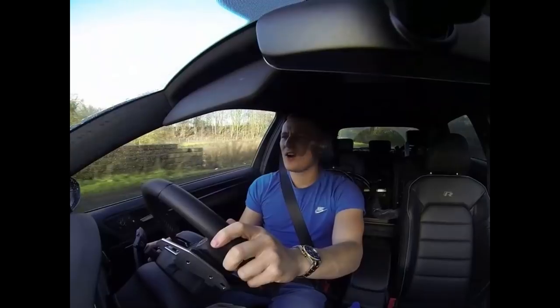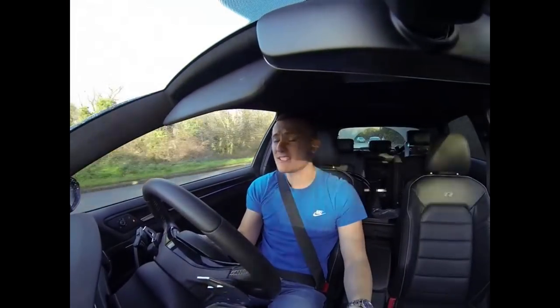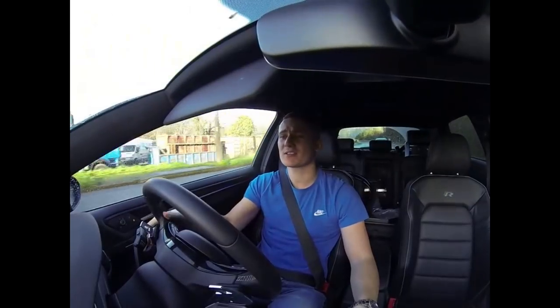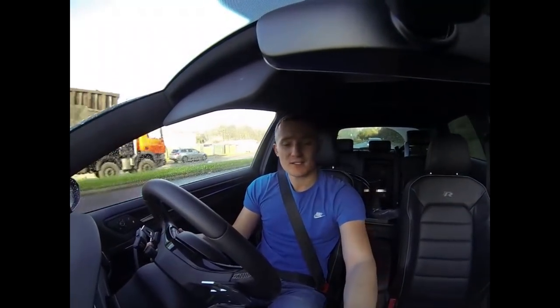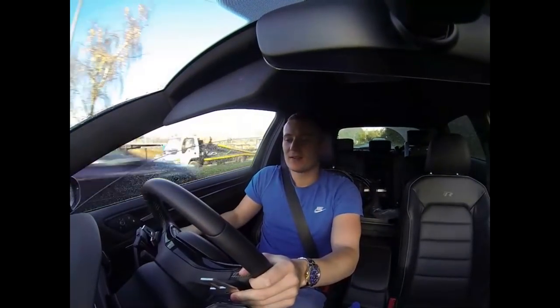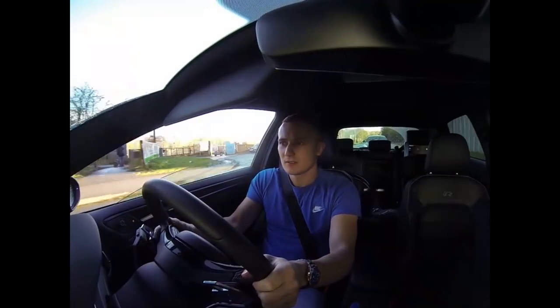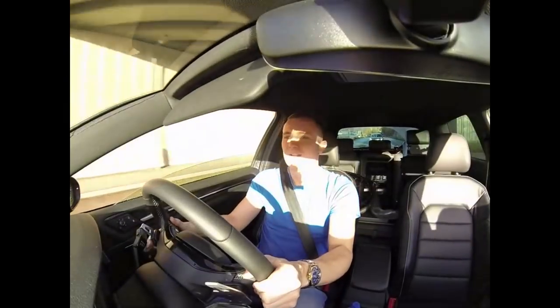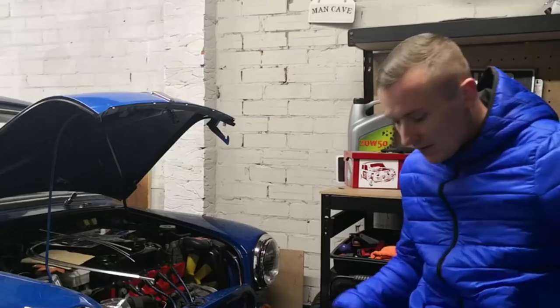If you are a Golf R owner, an Audi S3 owner, or own a car that makes a ridiculous noise when you go under an underpass, you'll know you can't drive through an underpass without being as anti-social as possible.